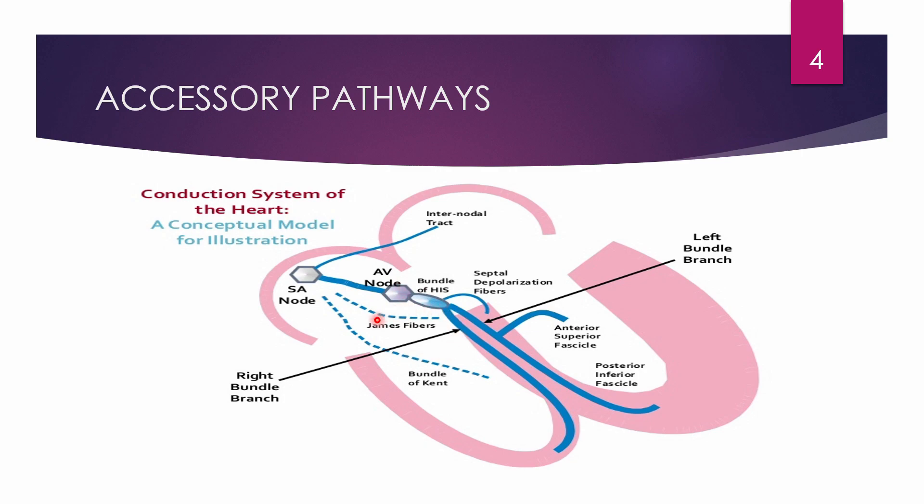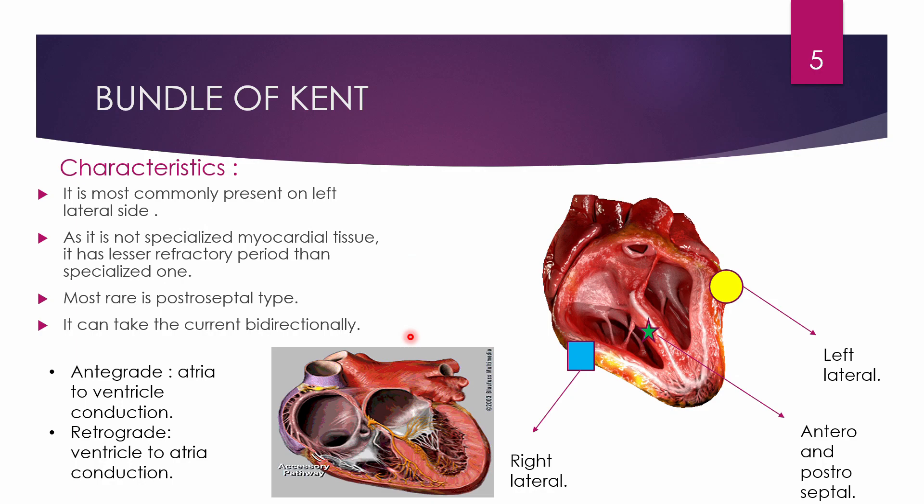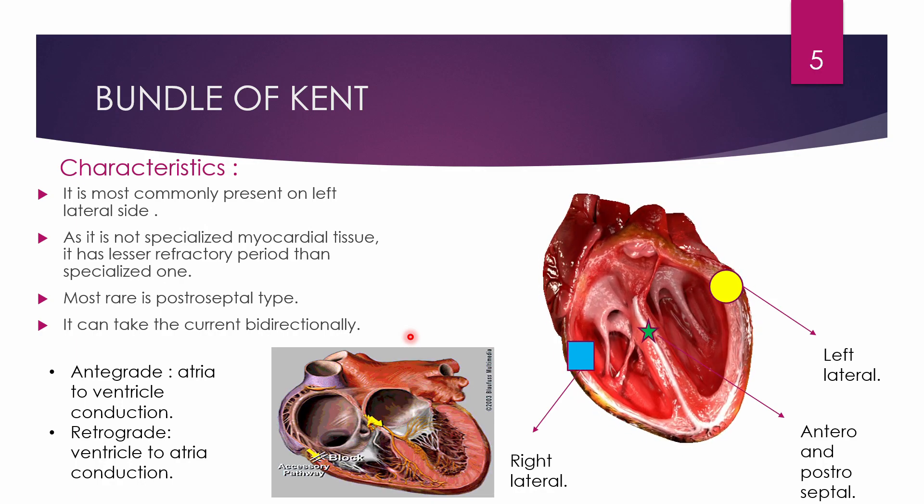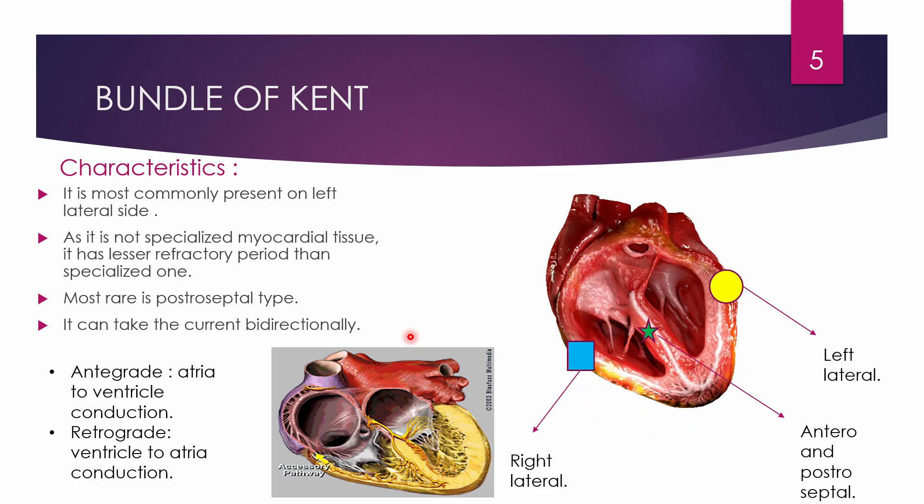James fiber is responsible for LGL syndrome — Lown-Ganong-Levine syndrome — which is also very rare and similar to WPW syndrome. In LGL syndrome, all the atrioventricular valves will not work due to rapid impulse conduction. Our primary concern here is the bundle of Kent and WPW syndrome.